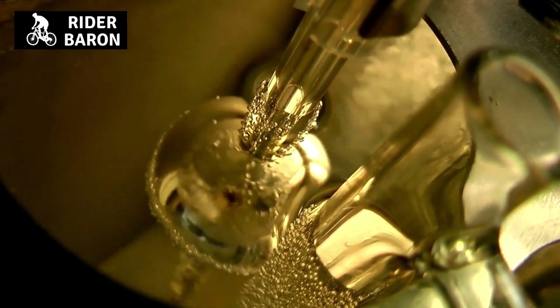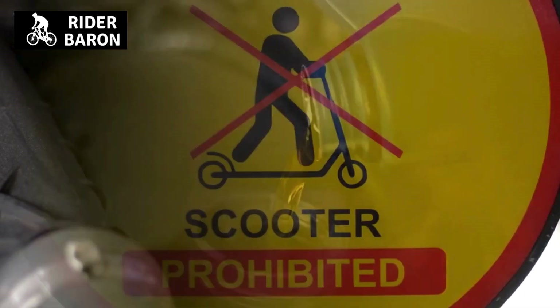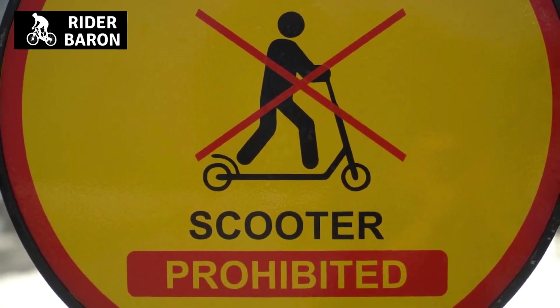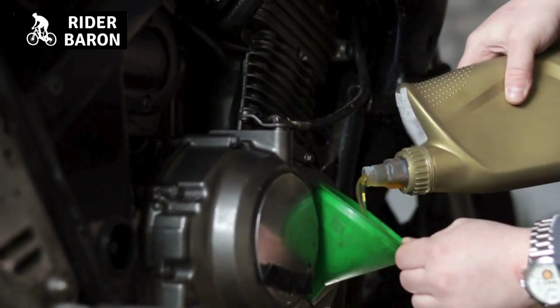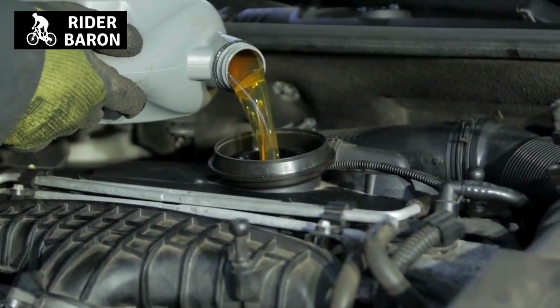How do you know if your scooter needs oil? The first sign is that the engine runs hotter than usual. One of the most obvious signs is when the engine starts running hotter than normal. If you notice that the engine is running significantly hotter than usual, it's a good indication that the oil needs to be changed.